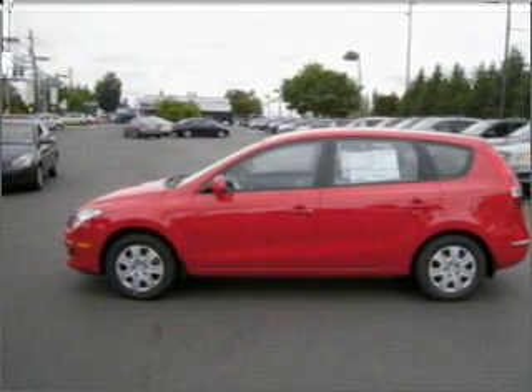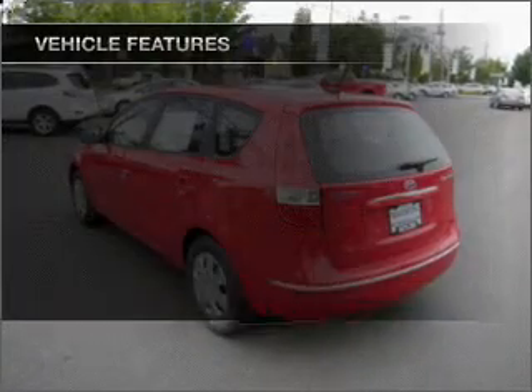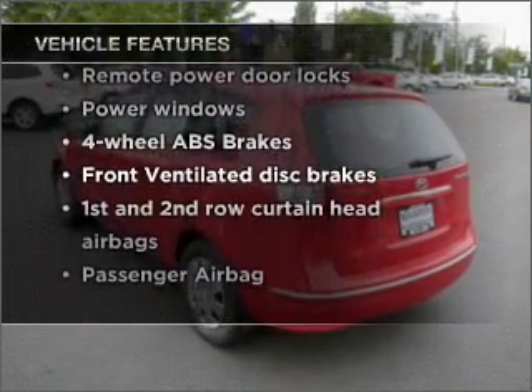Heated seats come for you on cold winter days, and memory settings are one of many features. And with these notable features, you won't want to miss out on the opportunity to own this amazing ride.